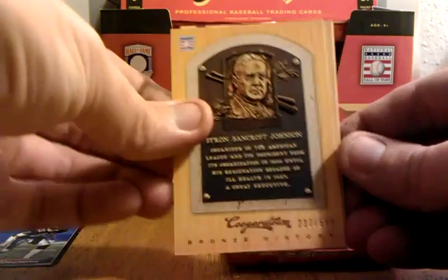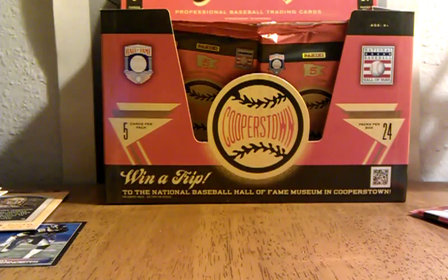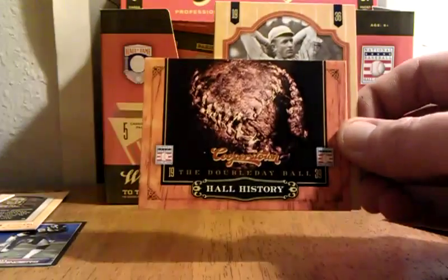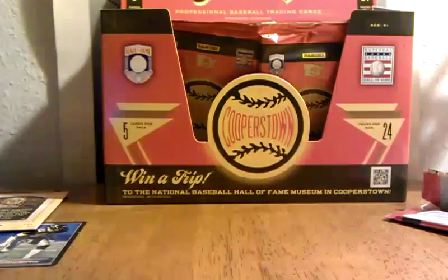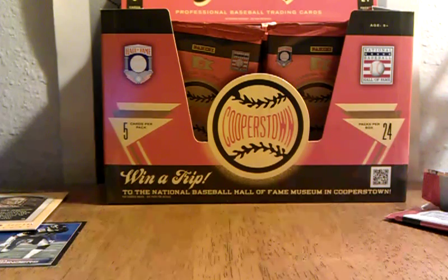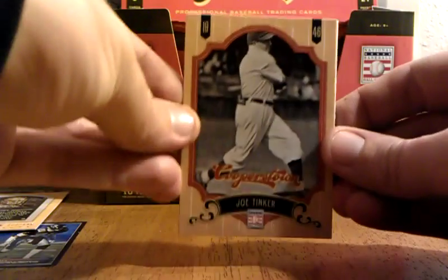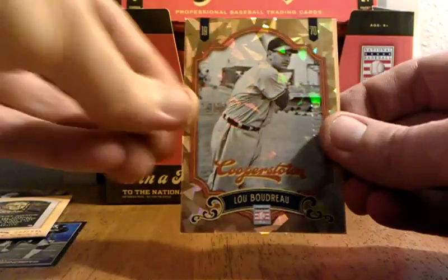That's numbered to 500 right there — that's pretty cool. You can read all about it. Really cool if you're interested in baseball, this set. Joe Tinker. Harry Hooper. Lou Bordeaux.